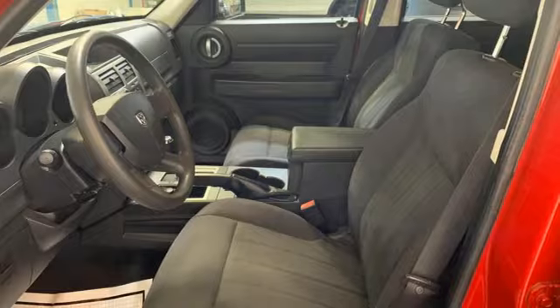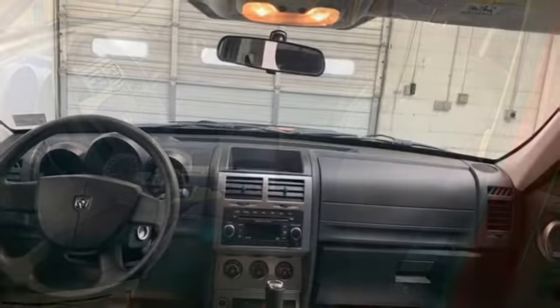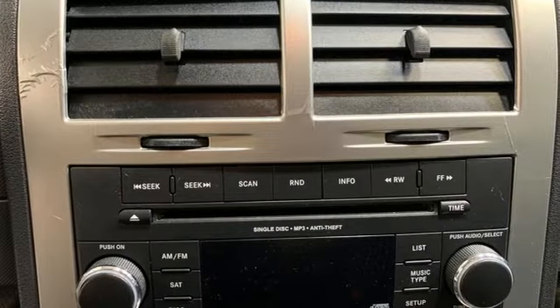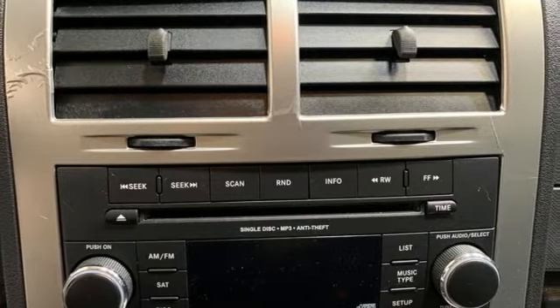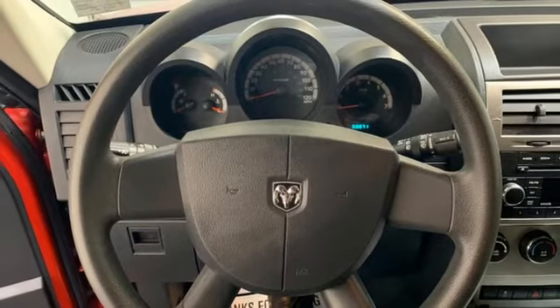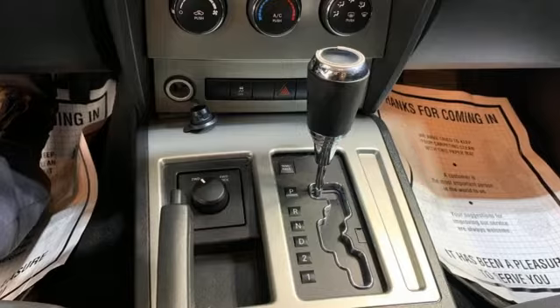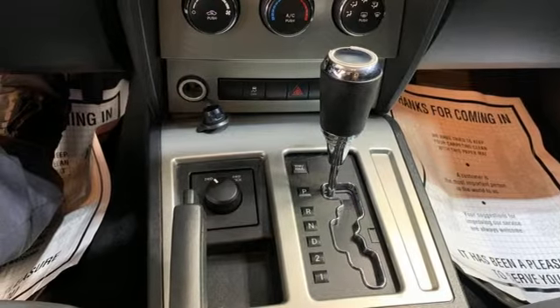Features include auto-dimming rear-view mirror, Uconnect with Bluetooth, manual tilting steering column, AM-FM Sirius satellite radio, automatic transmission, air conditioning, power heated mirrors, auxiliary audio input, aluminum wheels, and four-wheel drive.